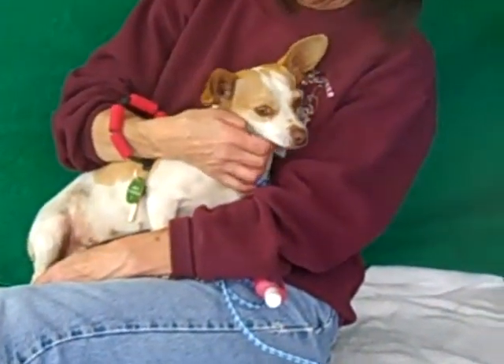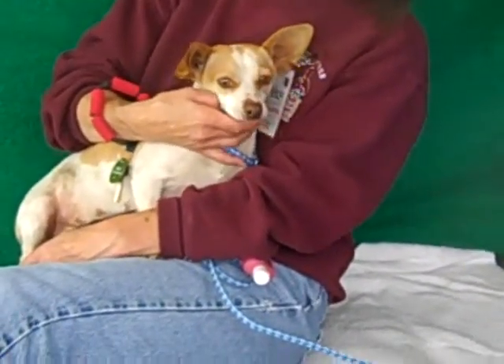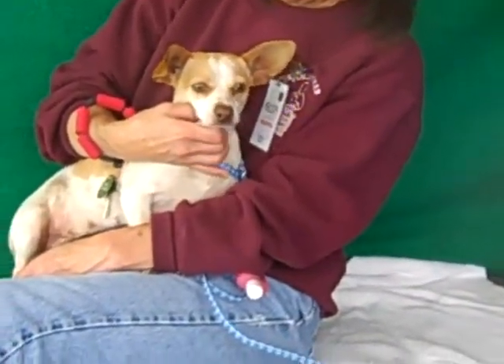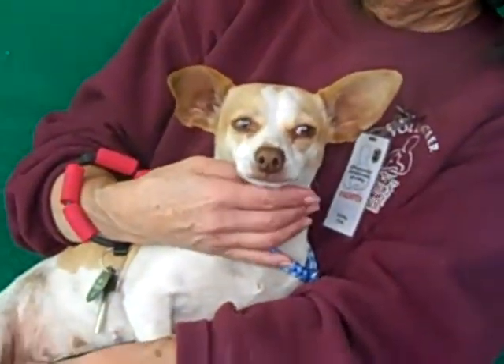She looks like a really sweet girl and she's looking for a home at the Baldwin Park shelter, so please come on down and take a look. Give Tina a chance. She's got a really smooth, beautiful coat and a cute little face — she's just adorable. She could be your new best friend, so come on down and adopt her today.